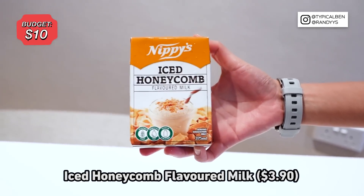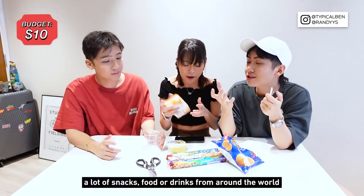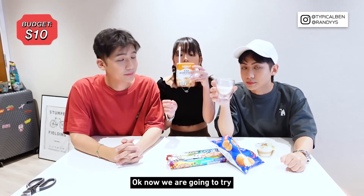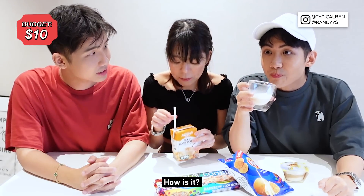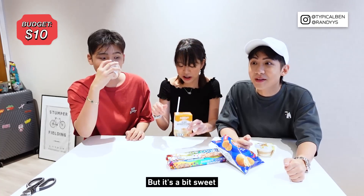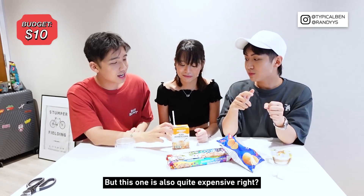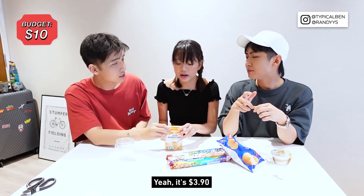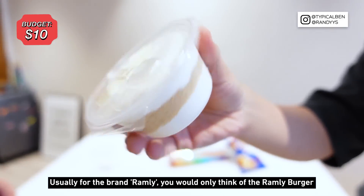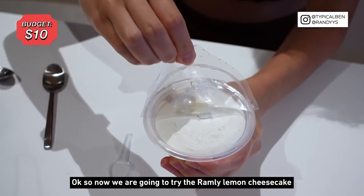Now we're going to try the ice honeycomb flavored milk. I think it's from Australia — Mustafa always brings in snacks and drinks from around the world, so it's quite interesting to find a product made in Australia. It smells sweet. I like it! It's a bit sweet because it's honeycomb — it tastes like something from Starbucks. It's $3.90, so close to four dollars. Next, we try the Rummy Lemon Cheesecake. Usually for the brand Rummy you only think of Rummy Burger, so when I saw this I thought it was really quite interesting.